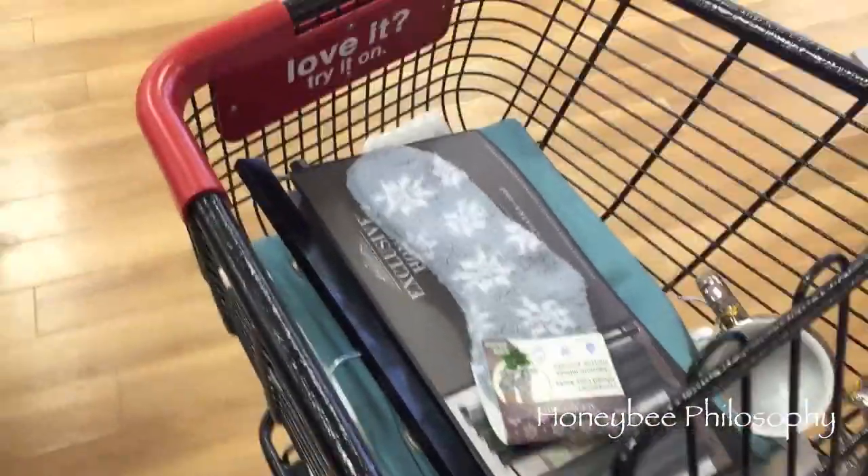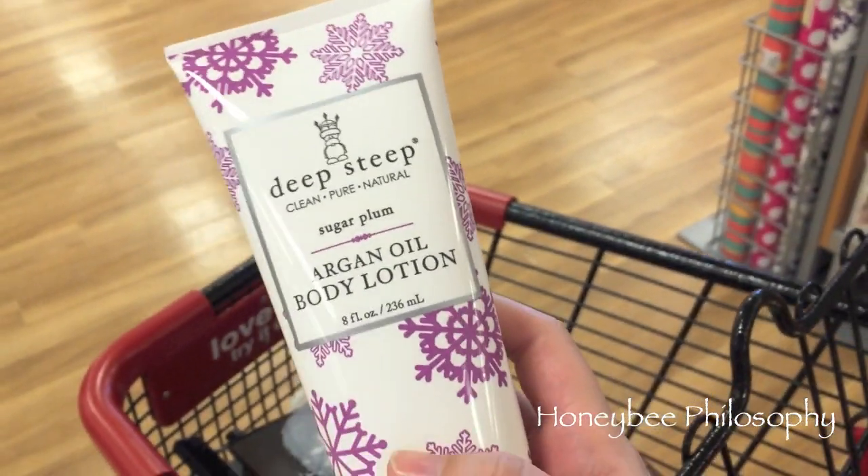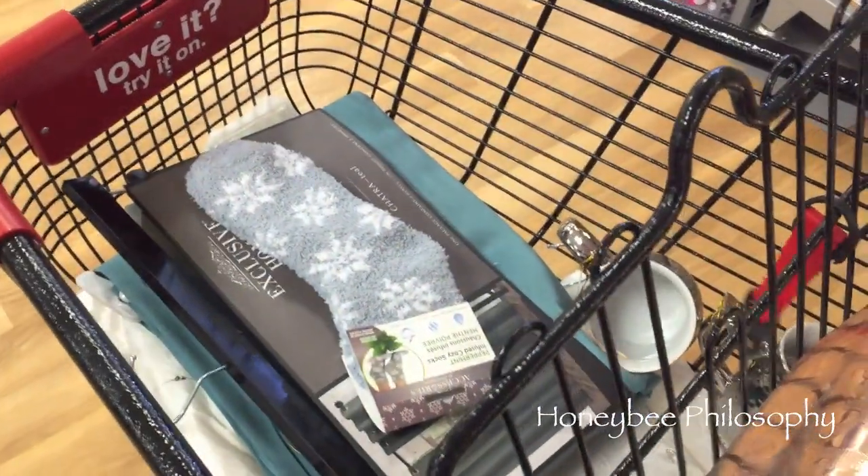We're at TJ Maxx — mom's running away and doesn't want to be on camera. I wanted to show you that Deep Steep is available here at TJ Maxx; they had a lot of different products from them. I'll do a haul later.